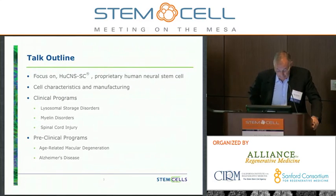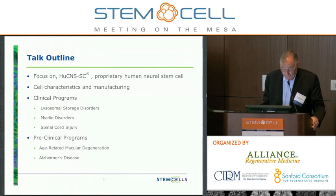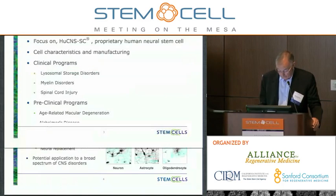Today, I'm going to focus on our human neural stem cell translation program. It's a proprietary human neural stem cell. I'll talk about cell characteristics, manufacturing, and then a quick gallop through our clinical programs and give you an update where we are, and then finish up with some very preliminary comments on preclinical programs that are in the hopper.